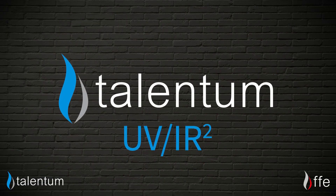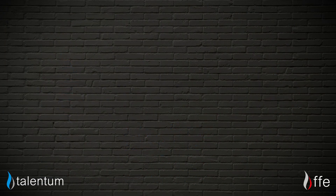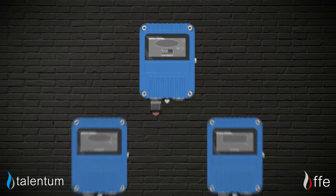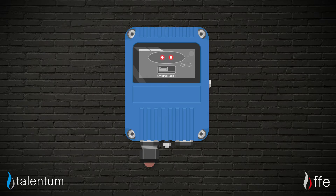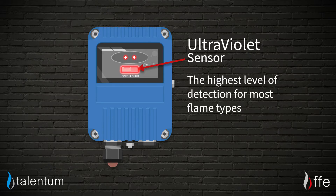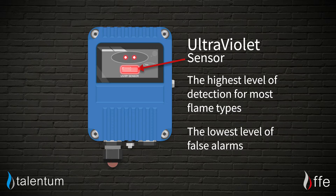The Talentum UV IR2 is our most advanced flame detector yet, comprising not just two infrared sensors but an additional ultraviolet sensor as well. This combination gives the highest level of detection for most flame types, whilst giving you the lowest level of false alarms.